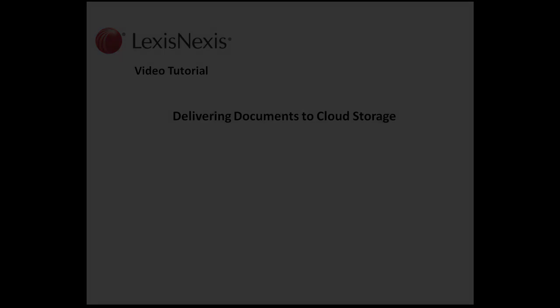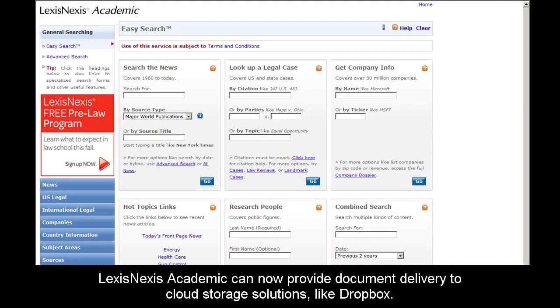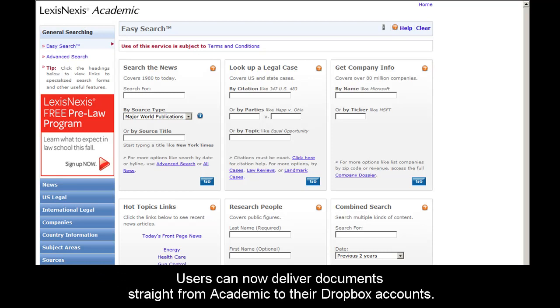This is a LexisNexis video tutorial on delivering documents to cloud storage. LexisNexis Academic has now been enhanced to provide document delivery to cloud storage solutions like Dropbox. Users will be able to deliver documents from the LexisNexis Academic product straight to their Dropbox account.